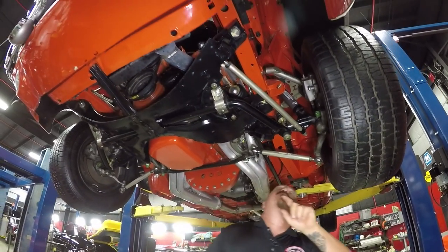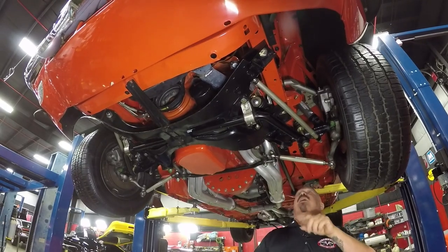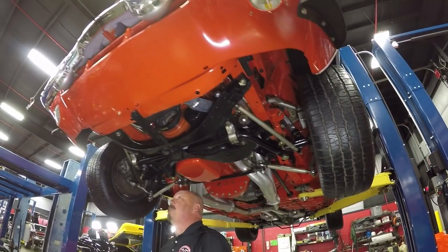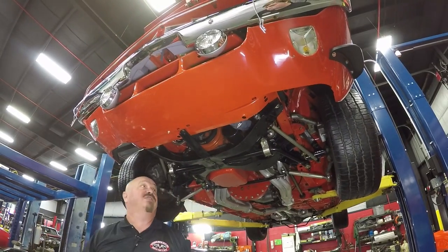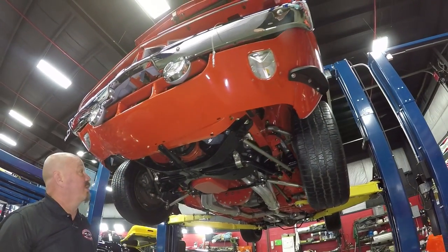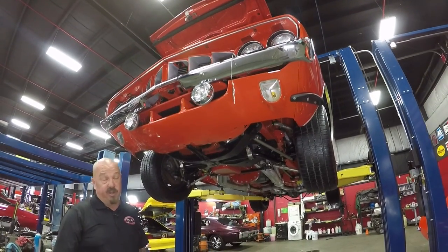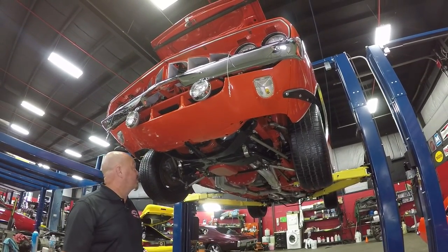Hotchkiss shocks up front, upgraded Hotchkiss tie rod ends. Just an amazing build on this car. If you're going to go to a car show, you're definitely going to want to put mirrors underneath this beauty because she's a lot to show off. It is drop-dead gorgeous.